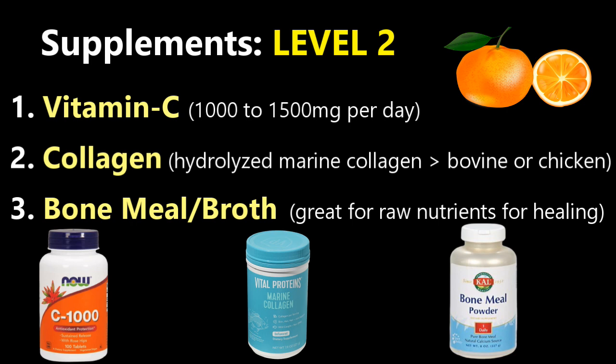Then you have collagen itself, which is basically going to be helping with your bone, your skin, your joints, your muscles, everything. Research shows that the best form is hydrolyzed wild-caught marine collagen over the lesser forms of bovine or chicken collagen — it was like up to 1.5 times more bioavailable than the other forms. Then you have bone broth or bone meal, which are also great sources for optimizing raw materials for healing.